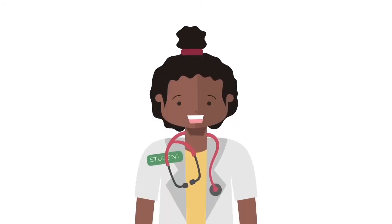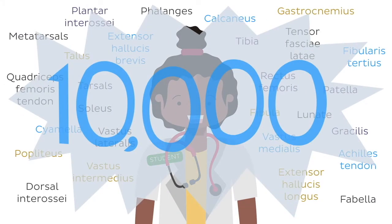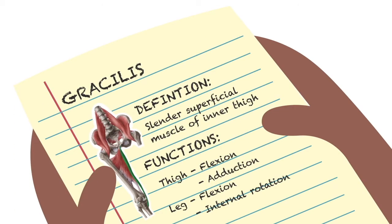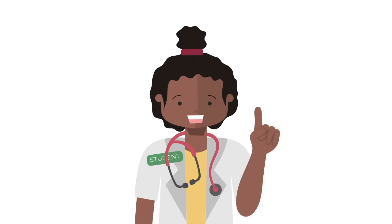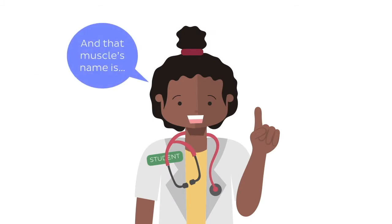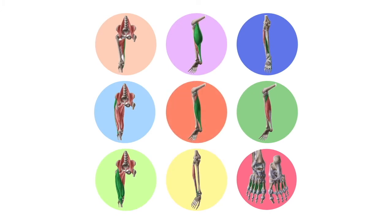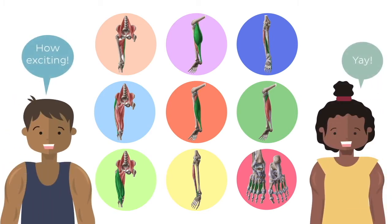Did you know that on average a healthcare student learns around 10,000 new terms during their studies? Yes, 10,000. While you study, you focus on learning their definitions and functions and whatnot, but when you open your mouth to say the name of the structure in front of your professor, you blank. We know that feeling, and that is why we created this video where we'll show you nine muscles of the lower limb you'll want to know how to pronounce. Moreover, we'll tell you a bit more about each of those muscles to help you solidify your knowledge.